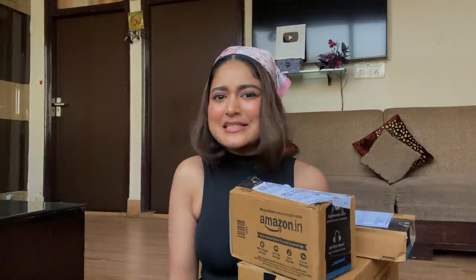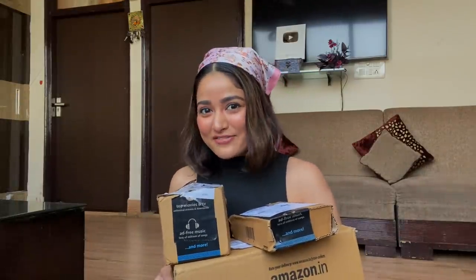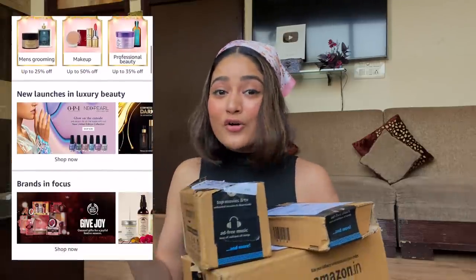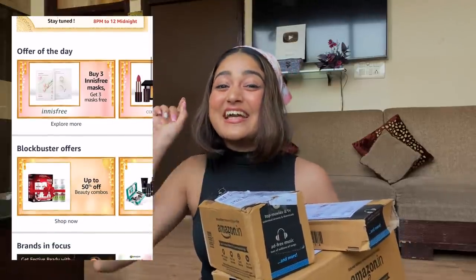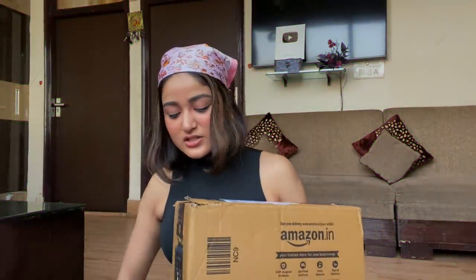The total MRP was around 7,000 rupees and after all the discounts everything cost me less than 3,000 rupees, which is insane. On a few items there were buy one get one free offers as well. On makeup and skincare there's up to 50% off, on fragrances 30% off, on beauty and luxury beauty 70% off, and first-time buyers get an additional 20% off on top of existing offers. Let's get started!